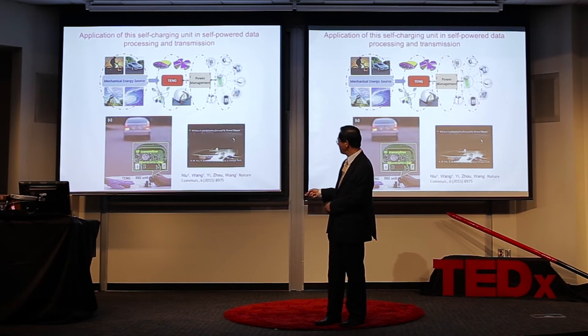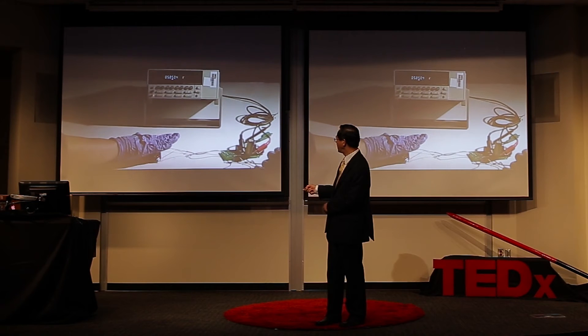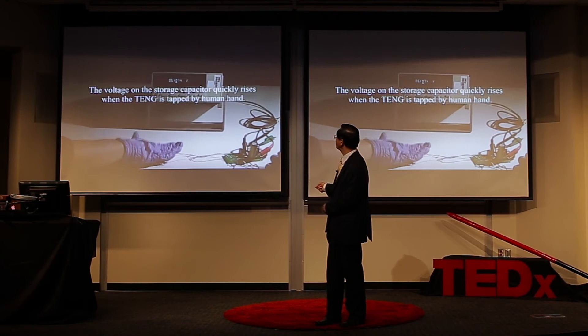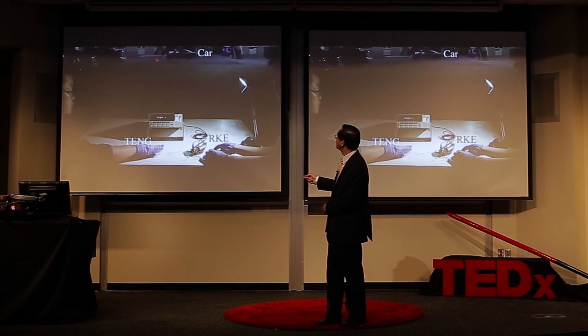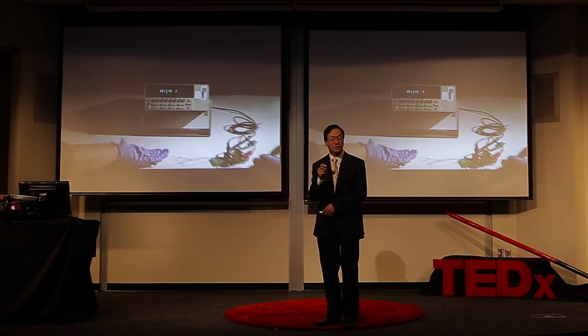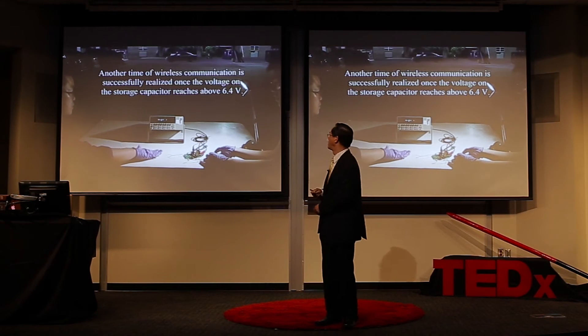Let me show you one thing we've done in our lab. Here is a hand-pressing generator, this is the circuit board, and this is the signal transmission. This car is parked 30 yards away. If you press this self-powered car key opener, the car door opens. Use our homemade generator and press the key here — you can see the car, you can see the lights flash. When the lights flash, that means the door opened. This is the idea of a self-powered system.